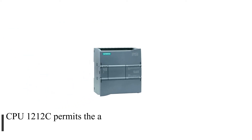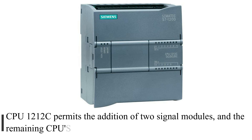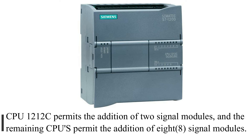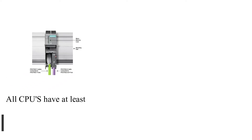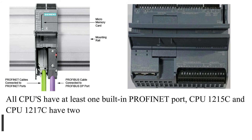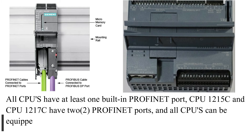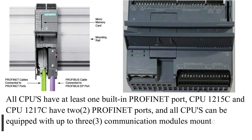CPU-1212C permits the addition of two signal modules, and the remaining CPUs permit the addition of eight signal modules. All CPUs have at least one built-in PROFINET port. CPU-1215C and CPU-1217C have two PROFINET ports, and all CPUs can be equipped with up to three communication modules mounted to the left of the CPU.